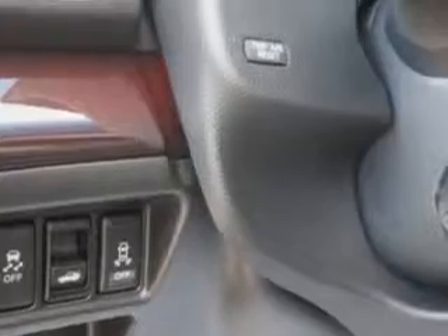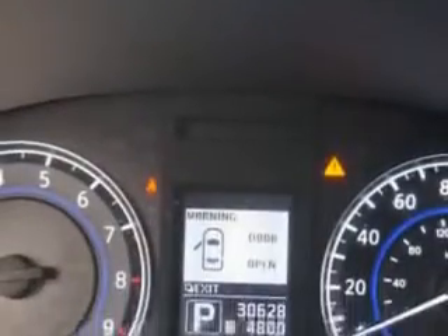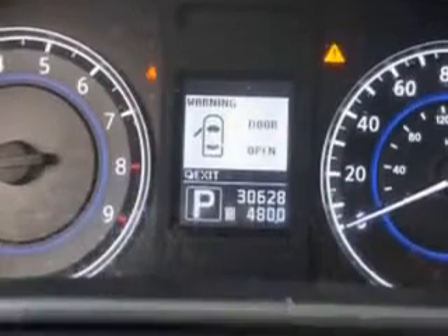Heated exterior mirrors, LED tail and brake lights, rear seats with rear heat vents, leather or appointed upholstery, and much more.